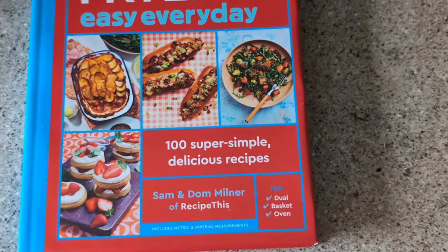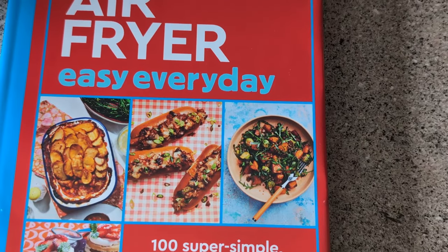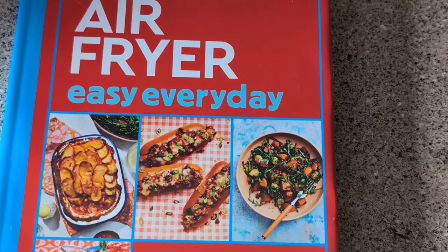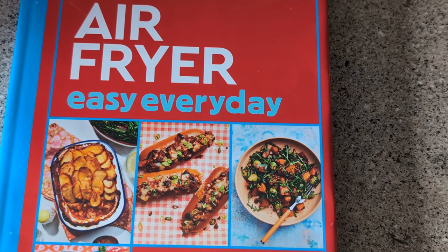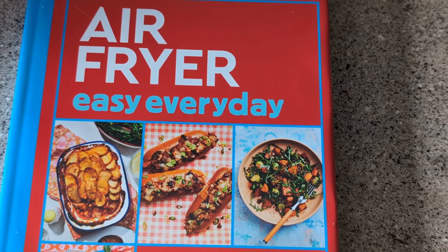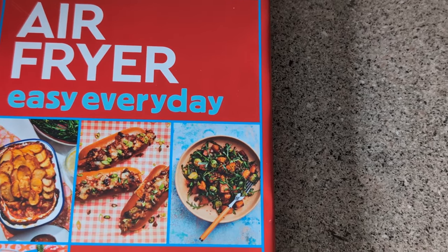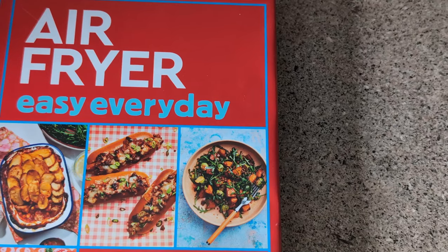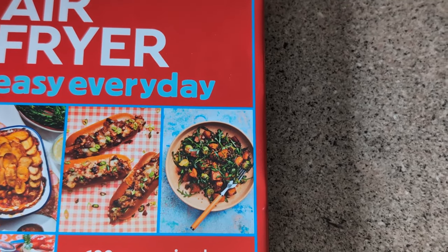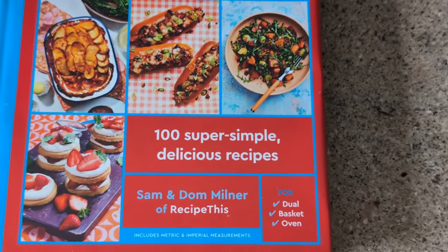The cover also says suitable for dual, basket, and oven users. The recipe pictures on the front of Air Fryer Easy Every Day include Monday Pie — absolutely delicious and perfect for making with your leftover roast vegetables and any roasted meats you have leftover. Wait till you see what the ingredients are for those sliced potatoes, it's going to blow your mind! Then we've got chili dogs, and we also have chili con carne in the cookbook so you can make either. And we have an autumn salad bowl — delicious, you can mix and match depending on the time of year.